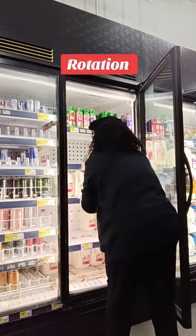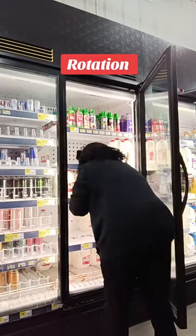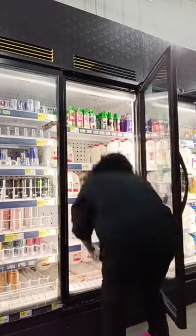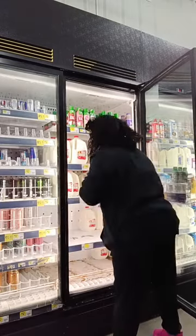So what I'm doing right now is rotation. Rotation is basically when you start rotating the about-to-be-expired items to the front of the cooler to get ready for the new items that are about to arrive that day or the day after.